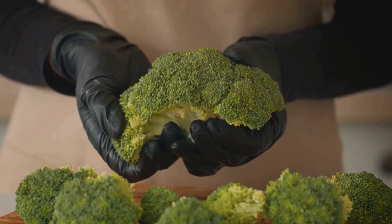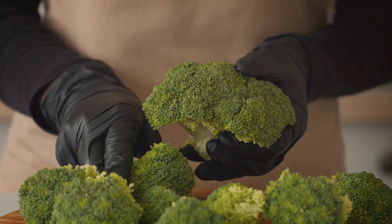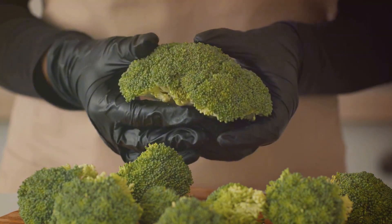But the magic doesn't stop there. Vitamin K also plays a significant role in blood clotting, ensuring that your body heals efficiently. It's like having a swift and efficient medical team on standby, ready to jump into action whenever you need it. By including Romanesco in your diet, you're setting your bones up for a dance marathon. So let's hear it for our bone-boosting buddy, the Romanesco.